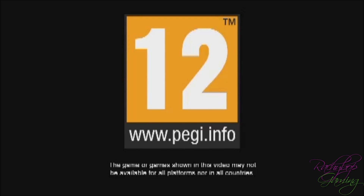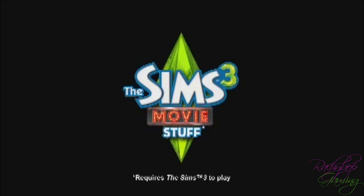So this is PEGI 12, meaning you have to be 12 or over to play. I hope you obey by their rules. And this is part 3 of 3.